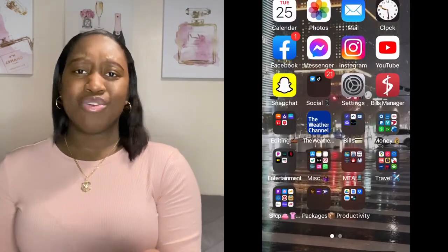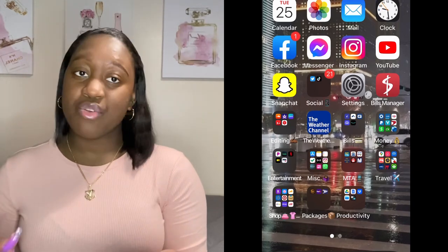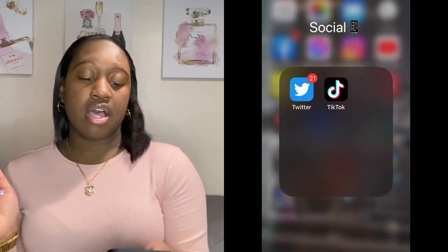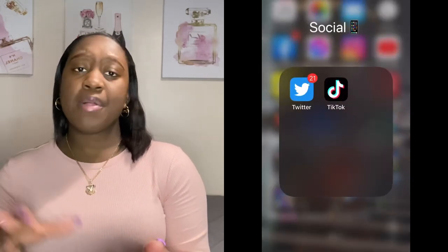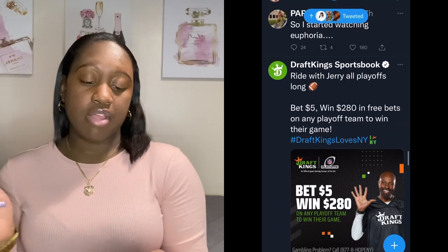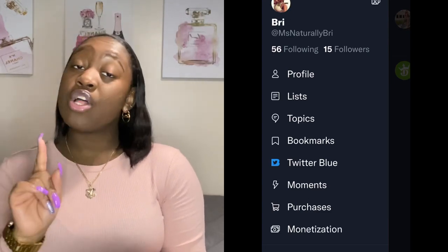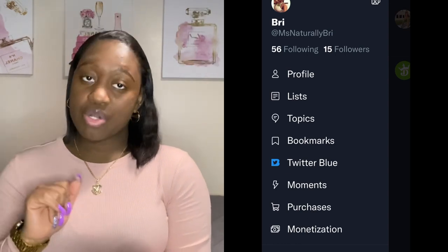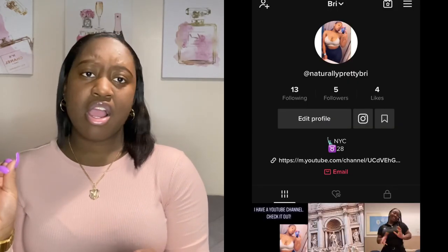I have Snapchat, though I don't really use it — maybe every once in a while. The next thing I have is a folder called Social with platforms I moderately use, like Twitter. If you want to follow me on Twitter you can. Twitter be popping sometimes — you can show more on Twitter than on Instagram.